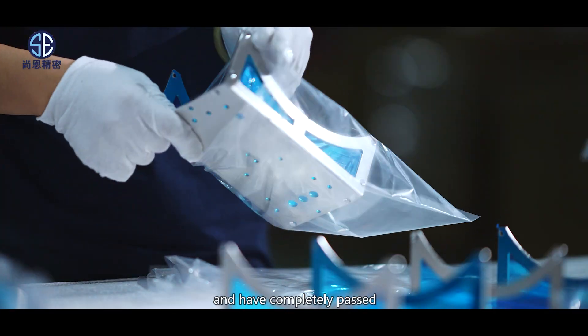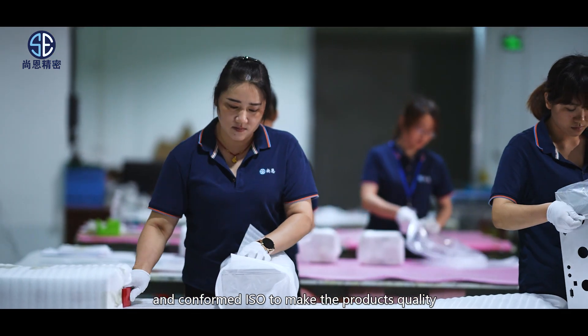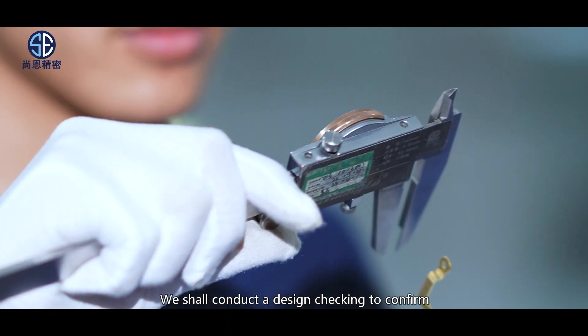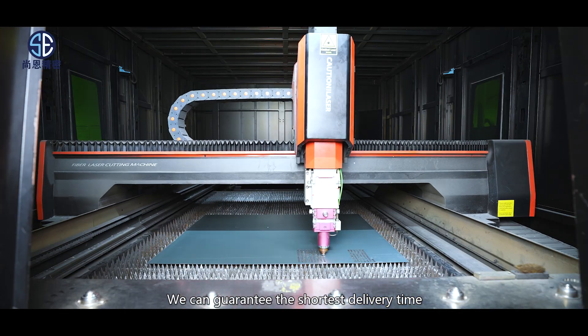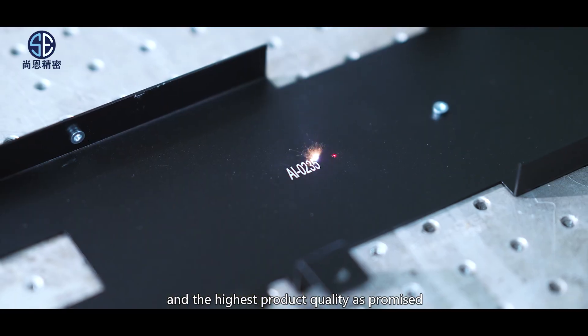We have completely conformed to ISO standards to ensure product quality meets customers' requirements. We conduct a design check to confirm product details in advance for confirmed orders, guaranteeing the shortest delivery time and the highest product quality as promised.